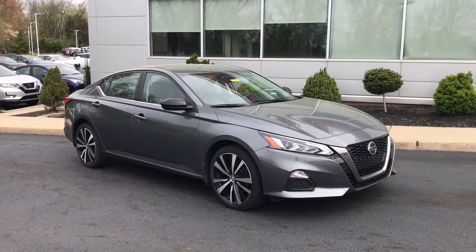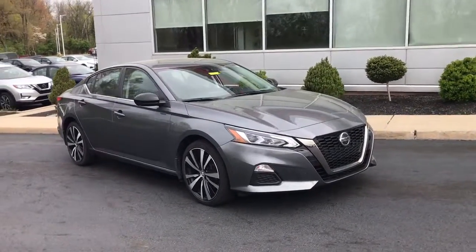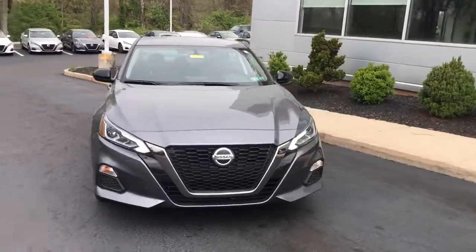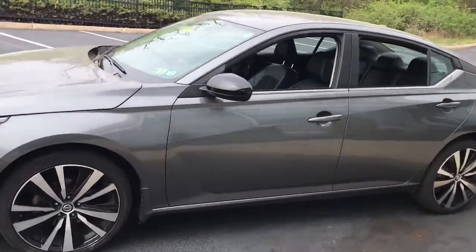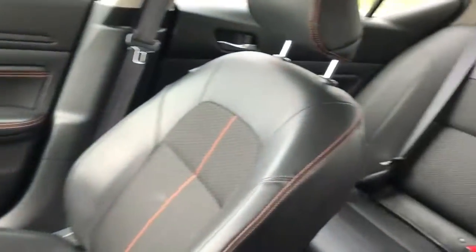Get a feel for the 2019 Nissan Altima. This vehicle is an outstanding buy with fewer than 35,000 miles on the odometer. This well-equipped Altima delivers big on style and substance.